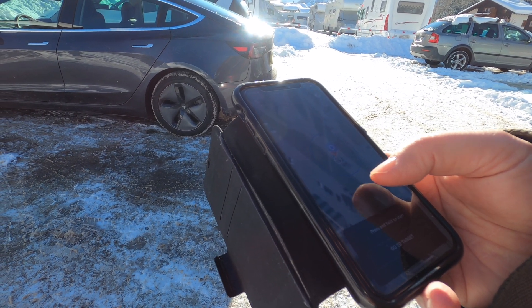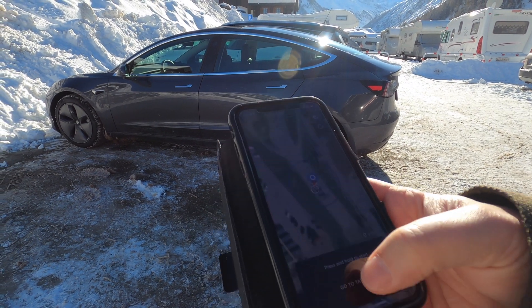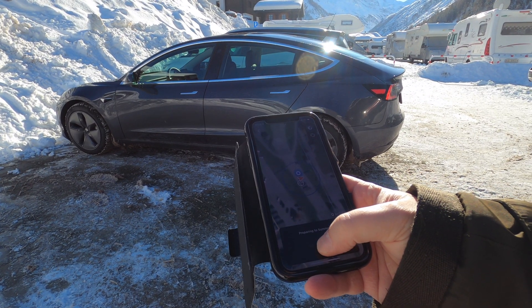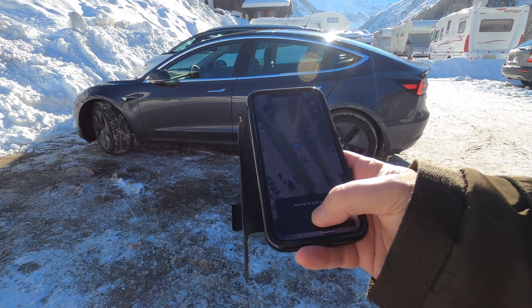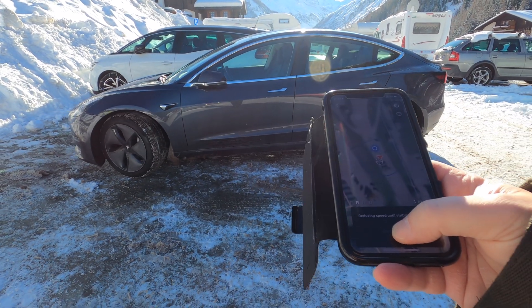I wanted to go over here. Do I have it in the shot? All right, here we go. There we go, it's moving. It's turning itself.